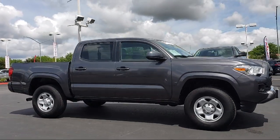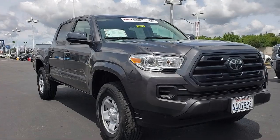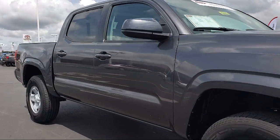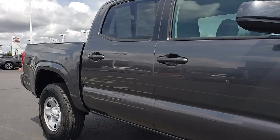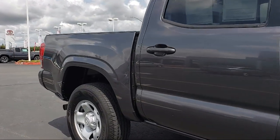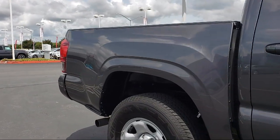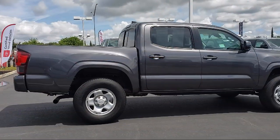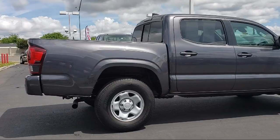It comes equipped with tire pressure monitoring system, auto high beam headlamp control, rear view camera, keyless entry, air conditioning, traction control, six speaker audio system, CD player, power windows, anti-lock braking, and has less than 10,000 miles on the odometer.